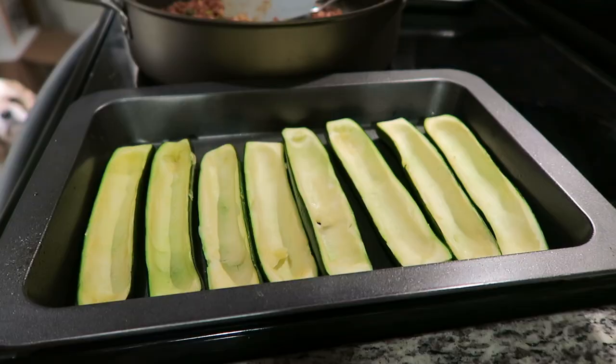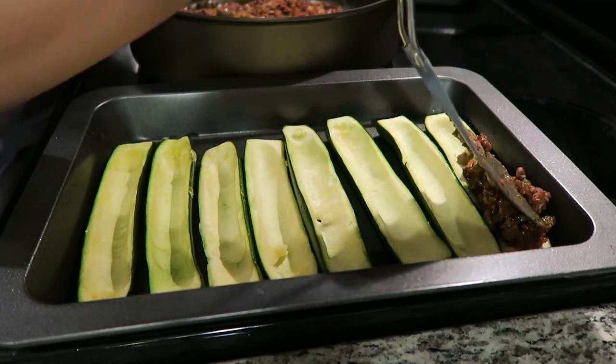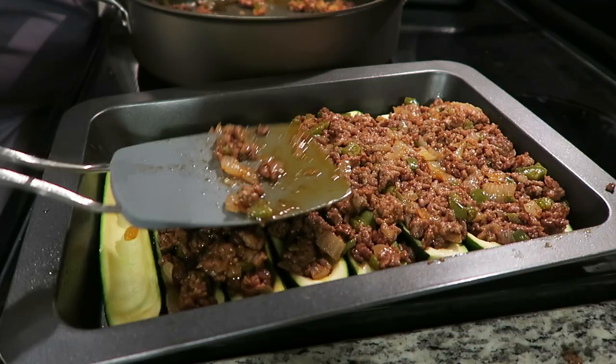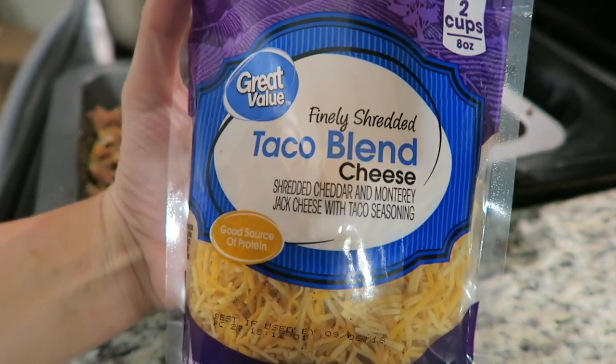Doing handstands gives me a huge burn in my shoulders and makes me feel like I'm gaining some strength. I'm going to do some more handstands and maybe some presses where I sit on the floor with my legs out to build some strength in the living room, because I don't want to go to the gym at nine o'clock at night by myself. Then I'll finish dinner when Cody is on his way home. The last step before the zucchini boats go in the oven is sprinkling them with taco blend cheese.